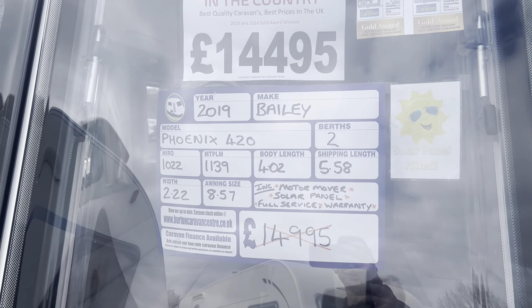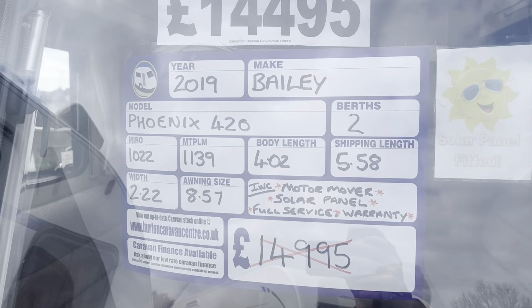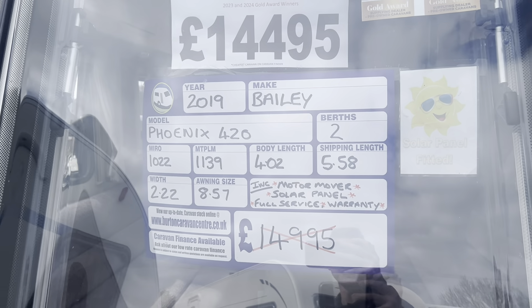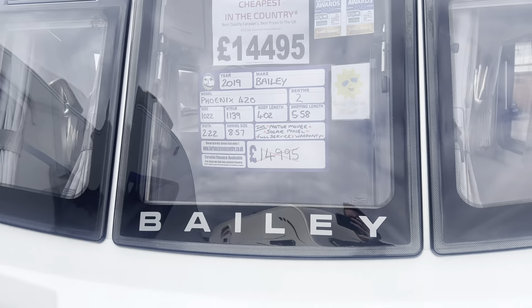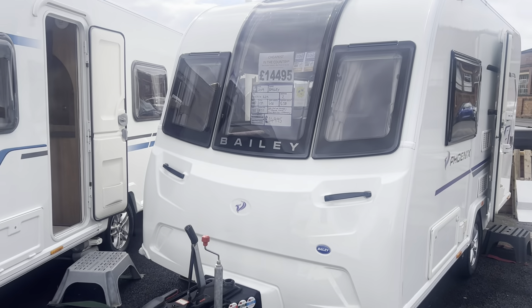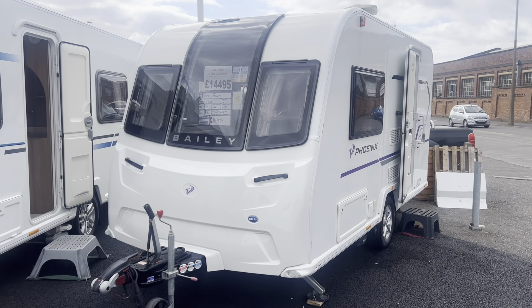On a single axle it's a two-berth caravan. It has a max tow weight of 1,139 kg and a total length of 5.58 metres. It's priced at £14,495 — cheapest in the country — and comes included with a full PDI service, valet, warranty and demonstration.